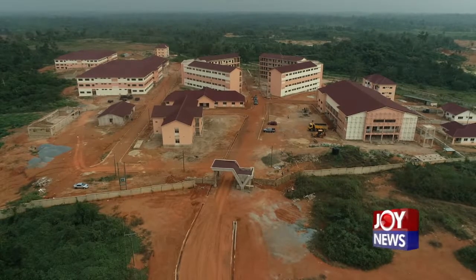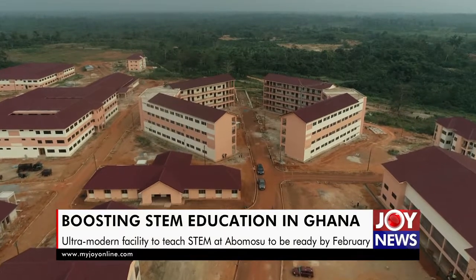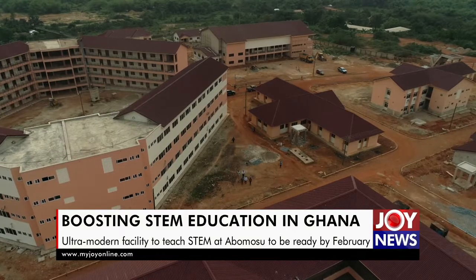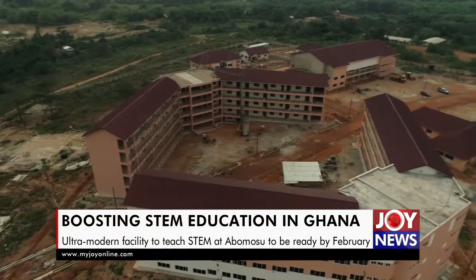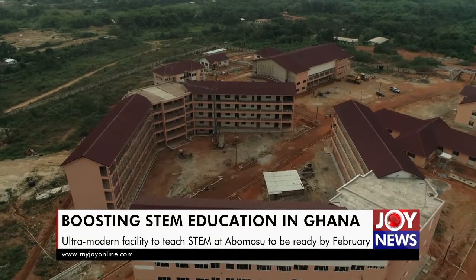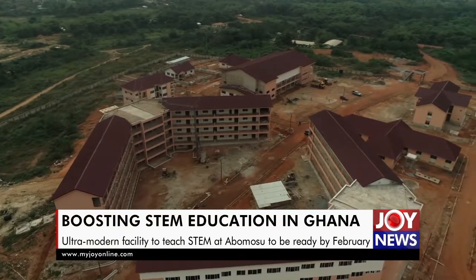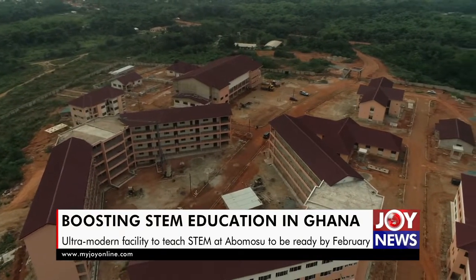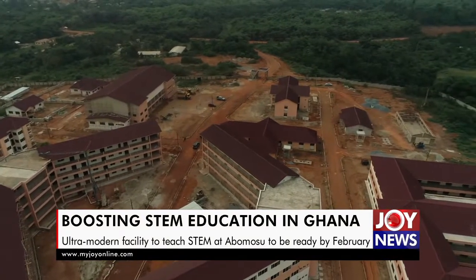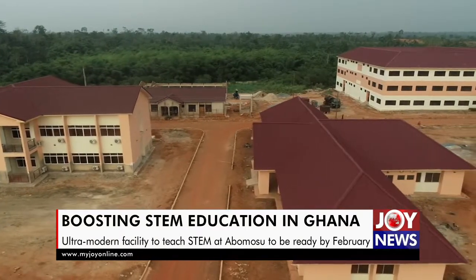The facility is one of the 10 Science, Technology, Engineering and Mathematics — that is STEM schools — that the government, through the Ministry of Education, is constructing. This ultra-modern facility, according to the consultant, will provide comfort and also boost the interest of students studying STEM courses. The science-focused school is being built at Abumosu in the Etiwa West District of the Eastern Region, and has two V-blocks comprising 24-unit and 29-unit classrooms.